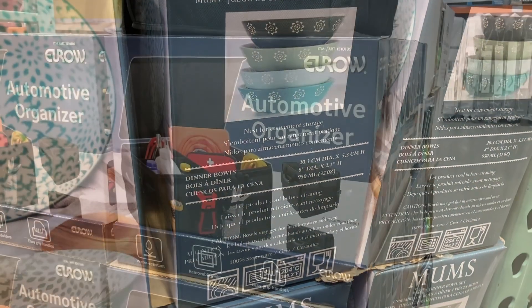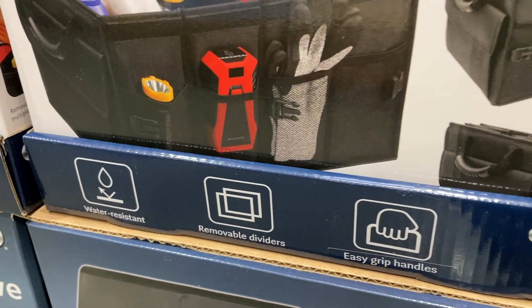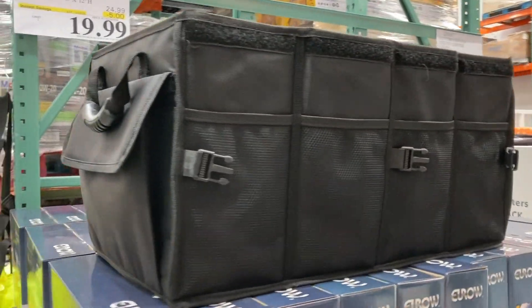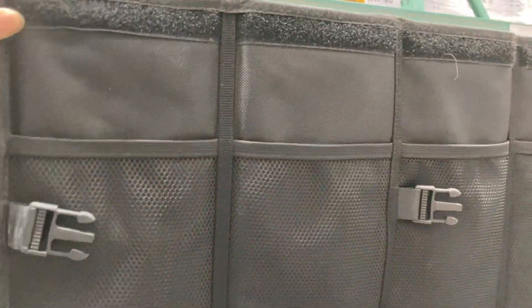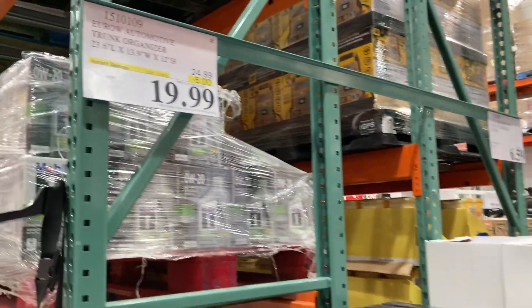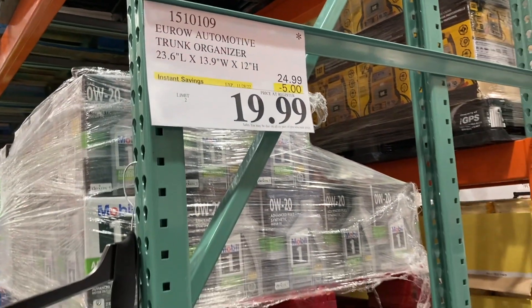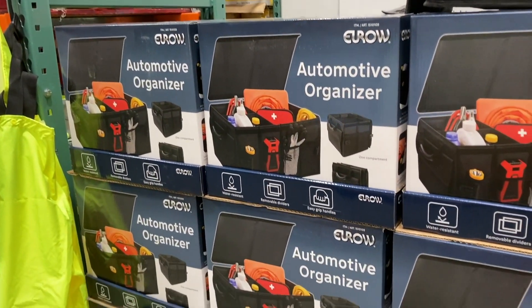They have these automotive trunk organizers that are water resistant, durable, and simple to clean. There's one on display with little dividers and organizers inside, great handles, a non-slip textured bottom that prevents sliding, and a velcro pocket on the side. You're going to save five dollars, so they're only $19.99, but the limit is two on these.